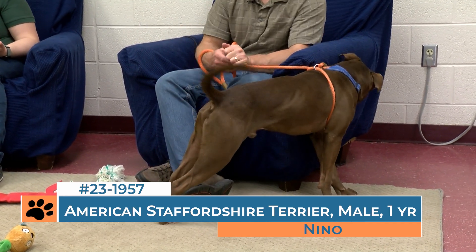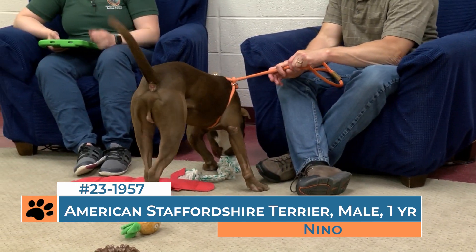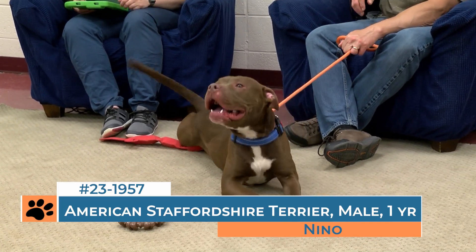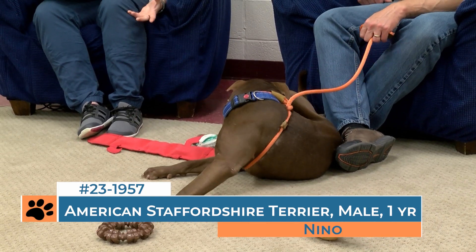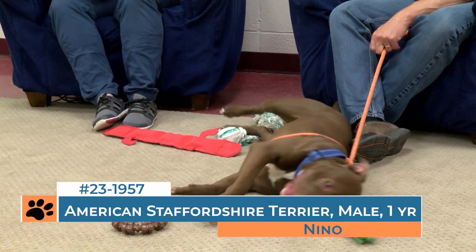Helping him to learn some impulse control — we always encourage the 'say please' protocol, which can help with that. It's teaching the dogs that, just like with kids we say you have to say please, their version of that is they have to sit quietly and politely on the floor. They need to calm themselves down before they can get things. So it really helps with some of those things that he specifically needs to work on.